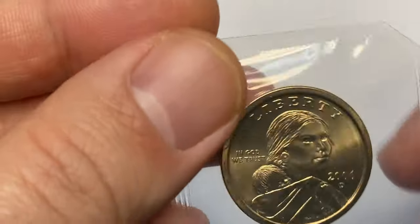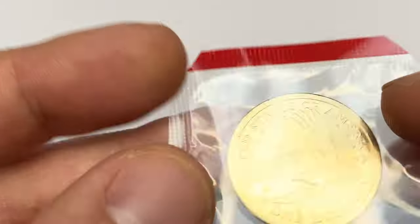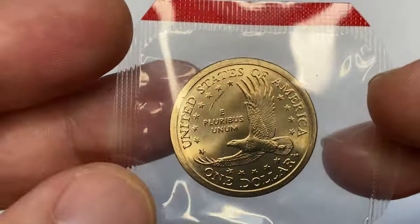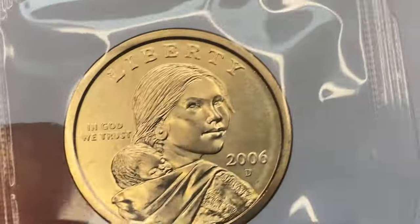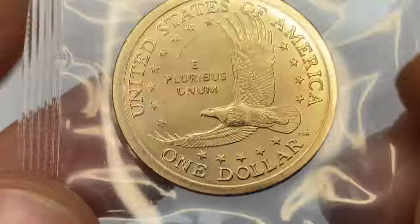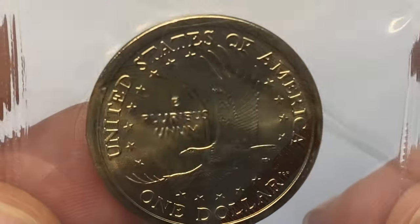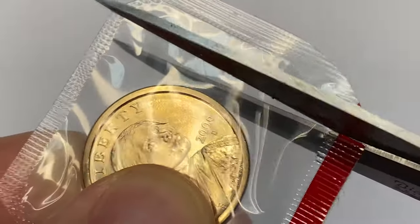Today I'm going to show you a 2006 Sacagawea dollar coin, inside a mint slab in superb gem mint state 65 or 66 condition. After shortly examining this exquisite specimen, we will look into the price of uncirculated dollar coins at different grades, mintage, and find out in what cases Sacagawea dollars of 2006 sell for thousands of dollars at auctions.